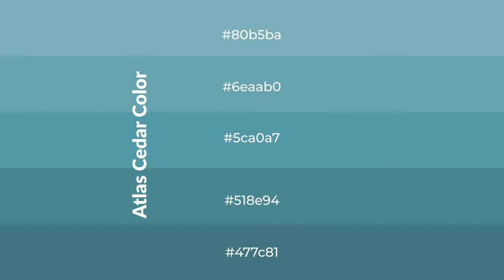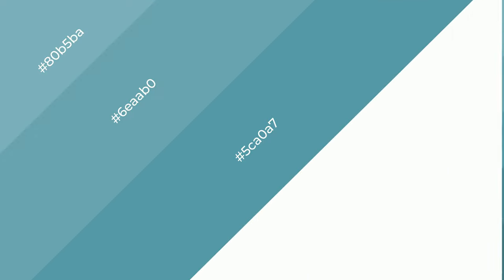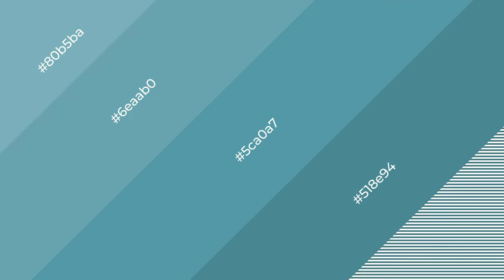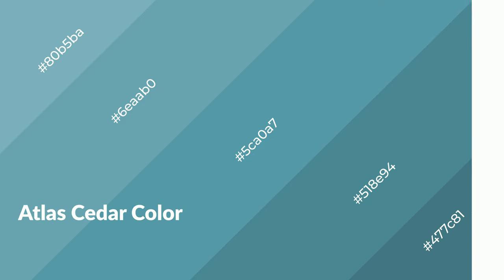To generate shades of a color, we add black to the color. Shades are used in patterns, 3D effects, and layers. Shades create depth and drama. Atlas Cedar is a cool color and it emits calming, serene, soothing, and refreshing emotions.